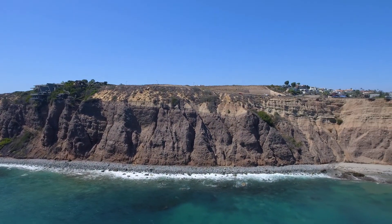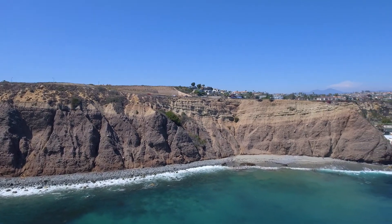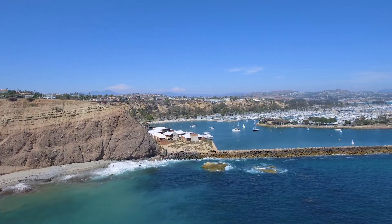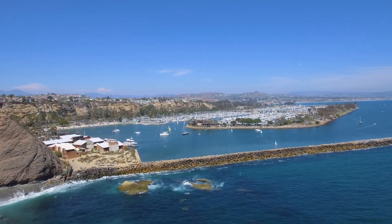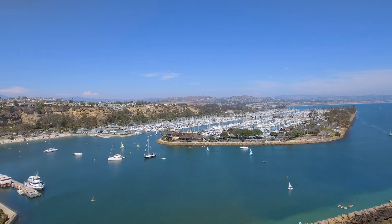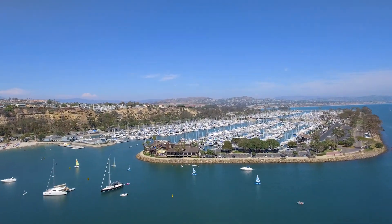When you discover something great, it's usually hard to decide whether you want to keep the secret to yourself or share it with the world. Nestled in a cove at the southern end of Orange County, awaits a charming, sleepy beach town, incredible coastline, and a storied legacy. A treasured gem called Dana Point.